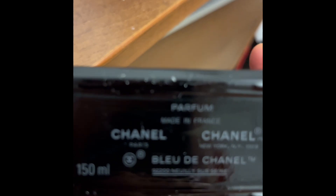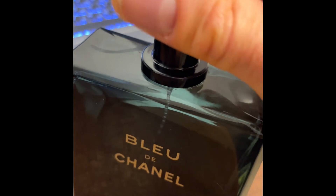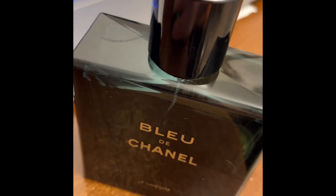Of course, the labeling shows 'parfum,' so that's how you can recognize it — because there is the eau de toilette, there is the eau de parfum, and this is the pure parfum. The sprayer and atomizer are excellent; Chanel quality is definitely here.